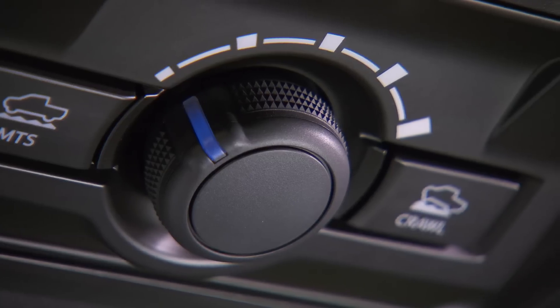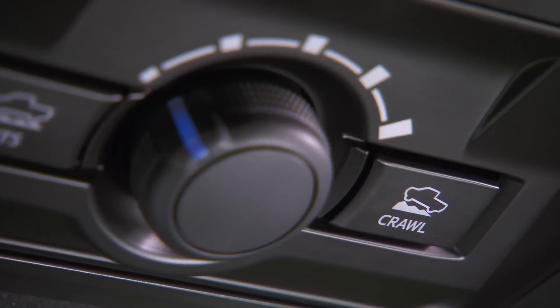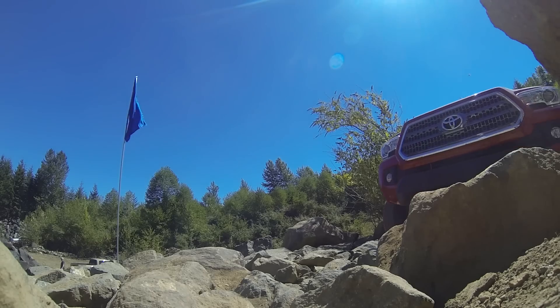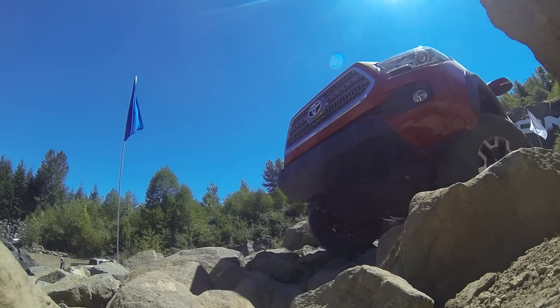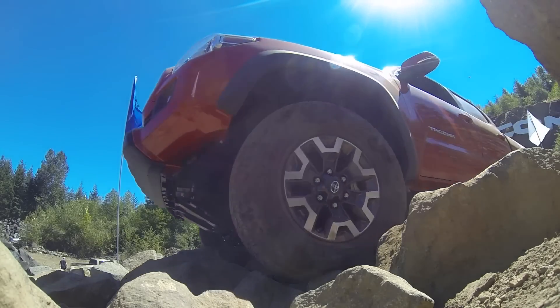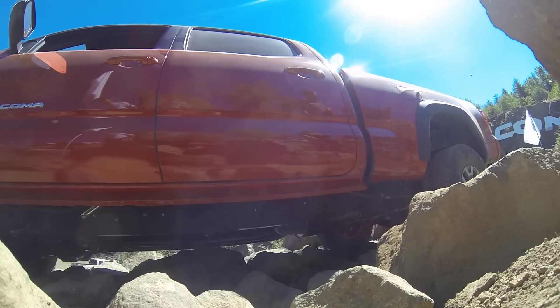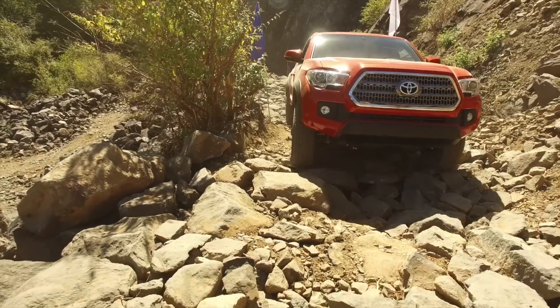There are speeds one through five kilometers per hour. Engage the crawl control — we'll go crawl two, which is about two kilometers an hour. So all I'm doing now is steering. That noise is the ABS working, just keeping it right in the sticky spot, helping control your speed as you go along. Amazing.